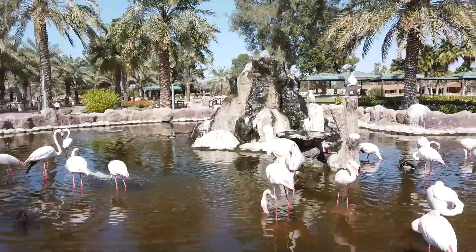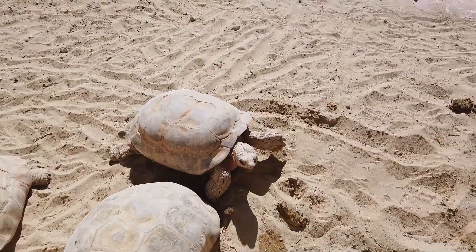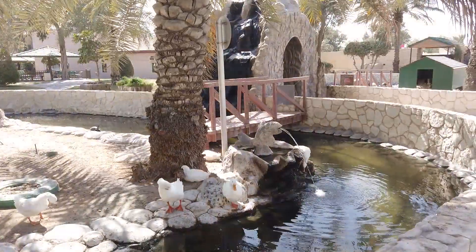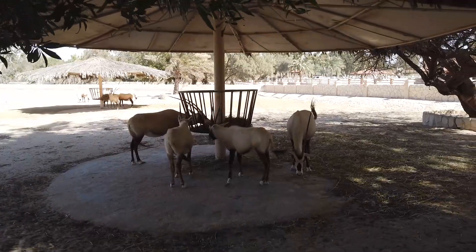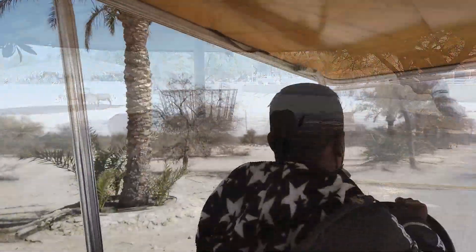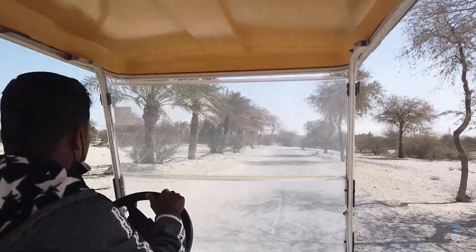Bahrain is an island country in Western Asia, situated on the Persian Gulf and comprises a small archipelago made up of around 50 natural islands and an additional 33 artificial islands, centred on Bahrain Island which makes up around 83% of the country's landmass.